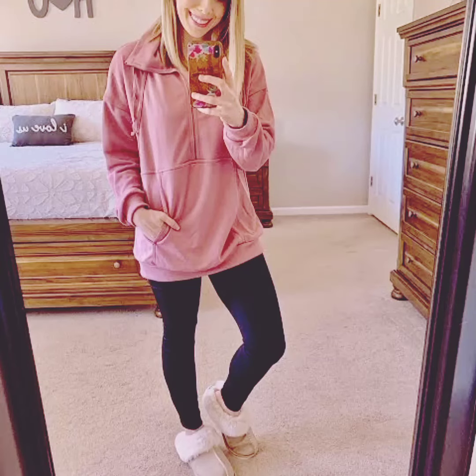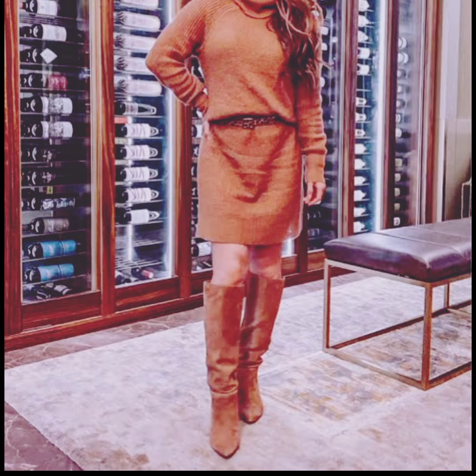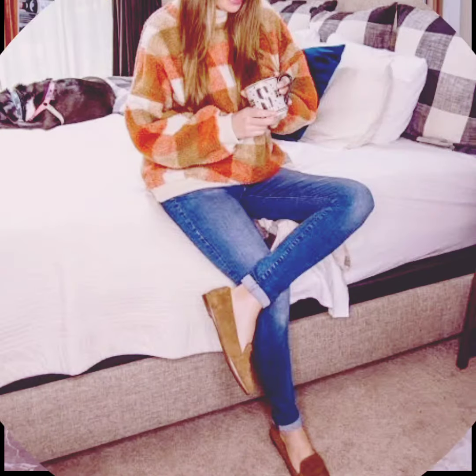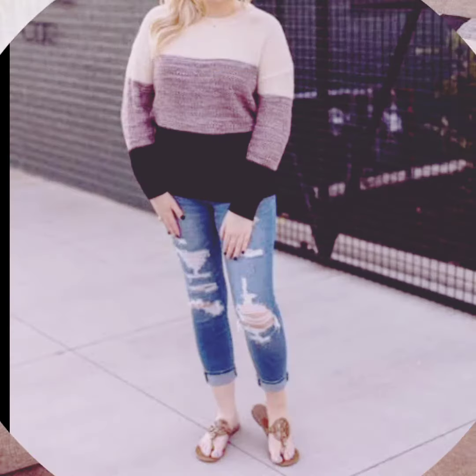Assalamu alaikum viewers, welcome back to my YouTube channel. This is me again from the fashion world. Today's video is all about winter fashion haul for all countries in the world, so here are some popular winter fashion haul items for girls.